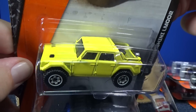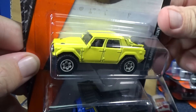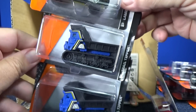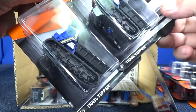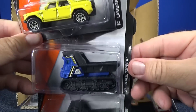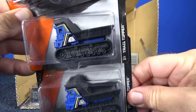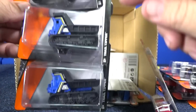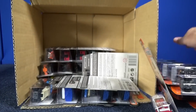Lamborghini LM002 — that was actually in the last case assortment, so this is not its first appearance. There's a couple of the Trail Tipper. The cards are a little curled, so they're angling towards my lights. Tipping vehicle, of course.